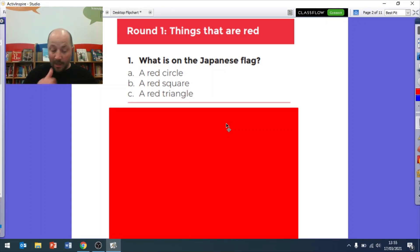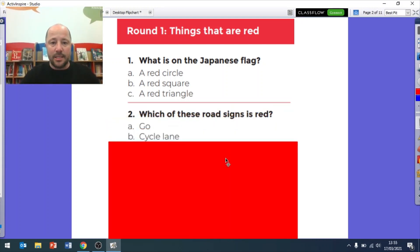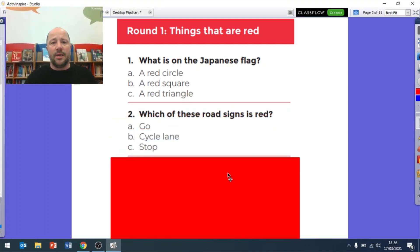Next: which of these road signs is red? Is it 'go', is it 'cycle lane' where you ride your bike, or is it 'stop'? So which of these road signs would be red - go, cycle lane, or stop?